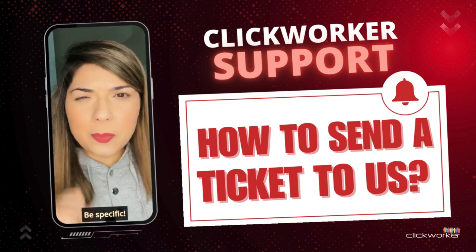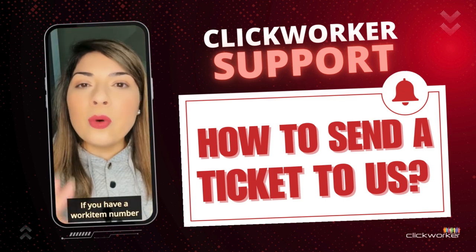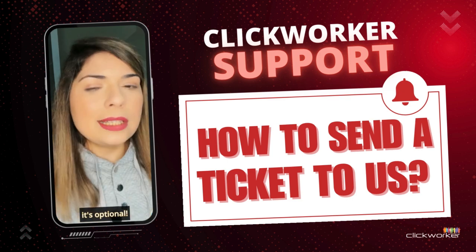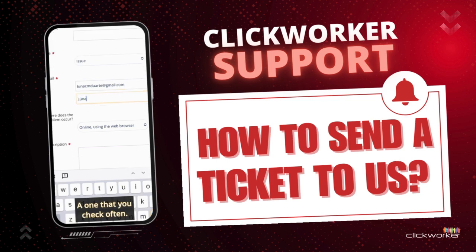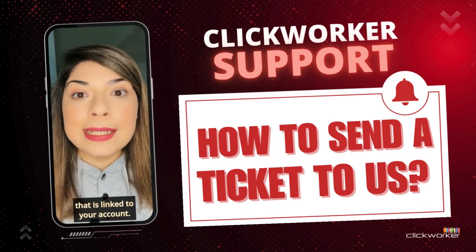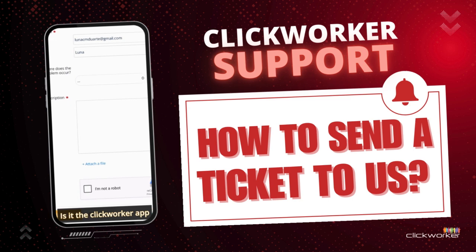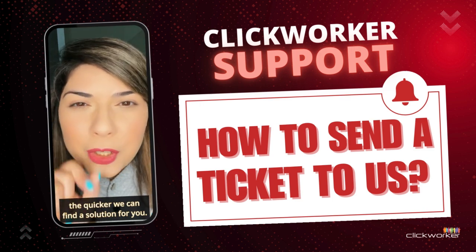Step 4: Be specific. The more details you give, the faster we can help. If you have a work item number, great! But don't worry if you don't — it's optional. Just make sure to provide your email, one that you check often. If you are a Clickworker, it should be the same one linked to your account. Let us know where the issue is happening — is it in the Clickworker app on Android or iOS, on a web browser, or both? The more we know, the quicker we can find a solution for you.